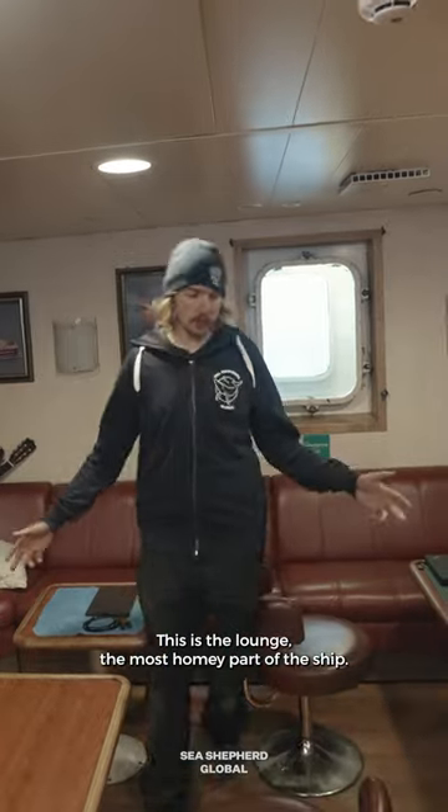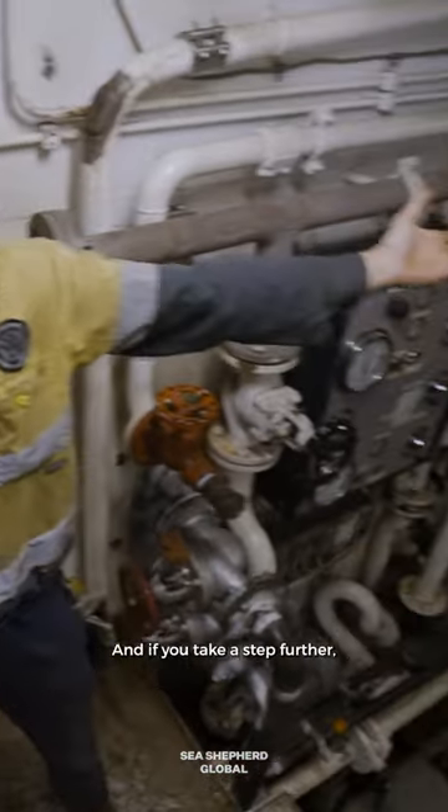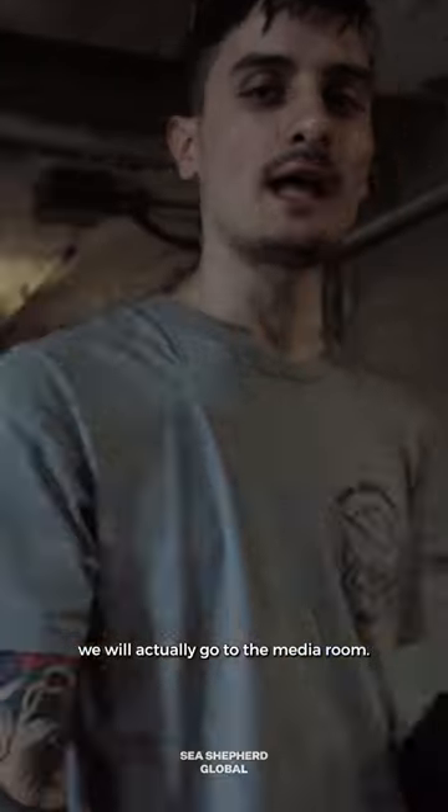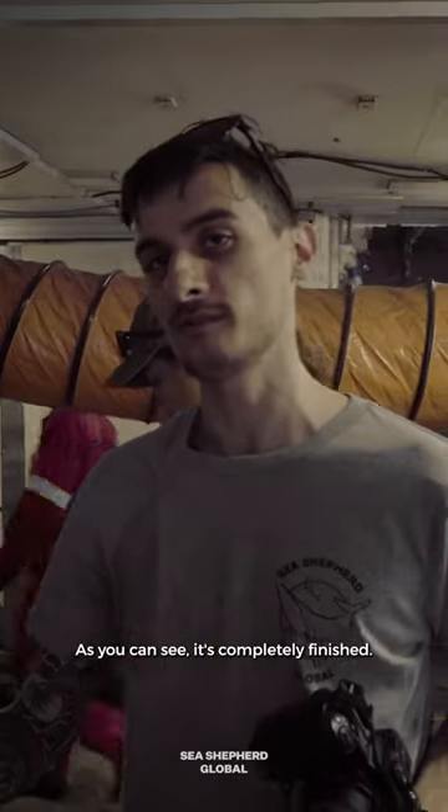This is the lounge, the most homey part of the ship. And if we take a step further, we will actually go to the media room. Follow me. As you can see, it's completely finished.